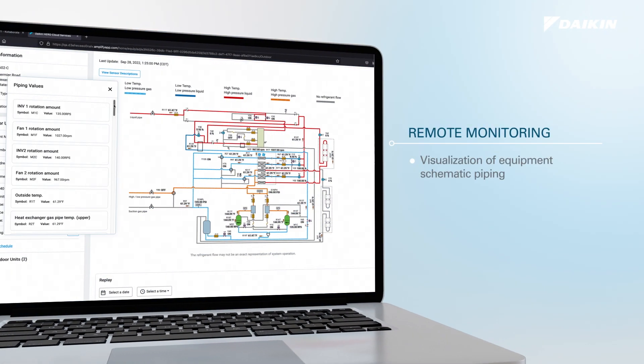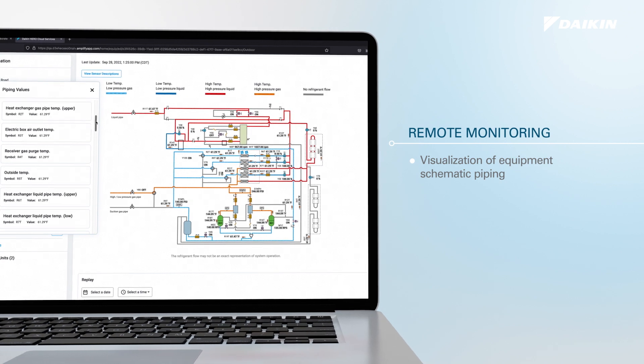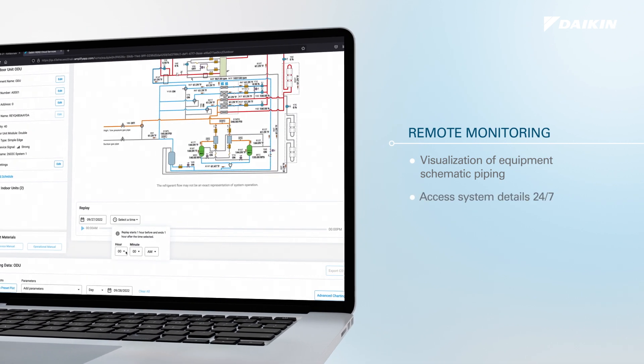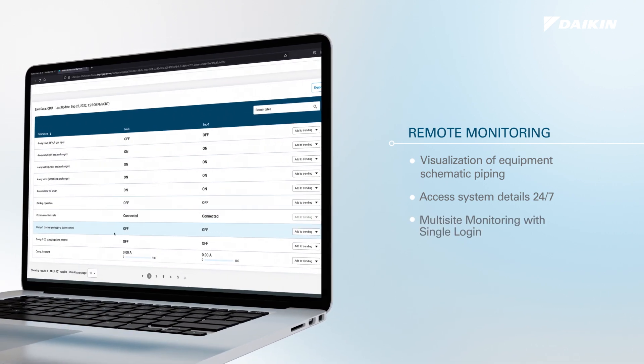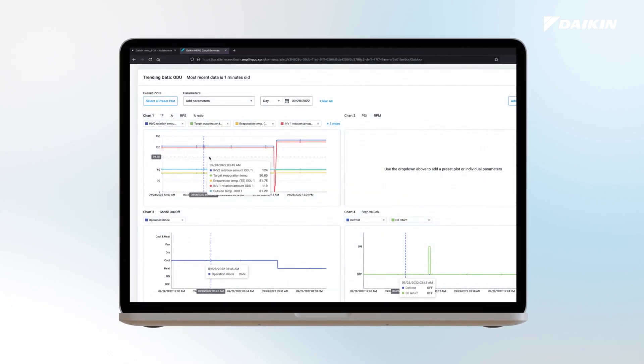Refrigerant Circuit View offers a live view of the HVAC equipment via animated piping diagram. It also provides the ability to scroll through past refrigerant circuit data, allowing a user to easily diagnose the equipment in the case of an error. The user can also plot parameters on a trend graph to view past performance.